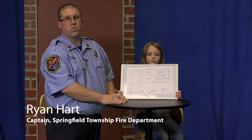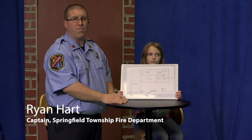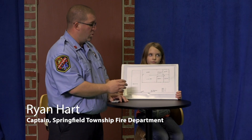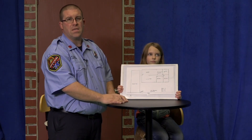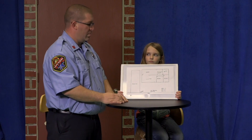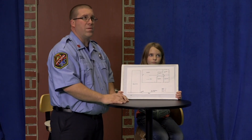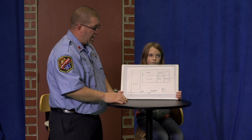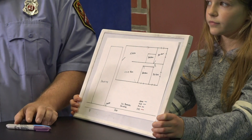Remember, it is very important to practice your escape plan. It's also very important to have an escape plan that you draw and have ready for the whole family to see. For example, I have a house drawn here and I have four family members in the house. Each family member has a different color marker.